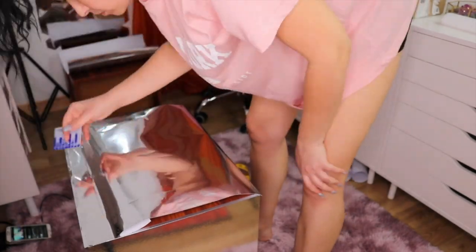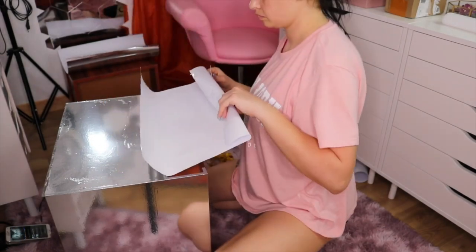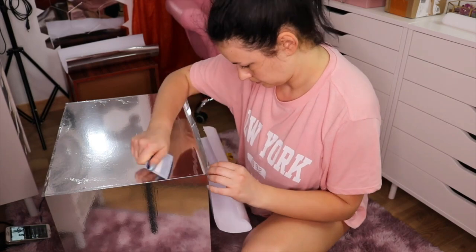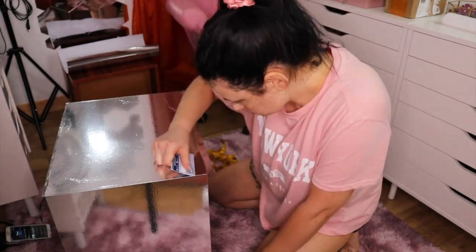Make sure you do not stretch that paper. It's a little bit stretchy but if you pull a little bit harder it will create stretch marks and there's no going back from there. I also messed that up a little bit, so that's a tip for you.